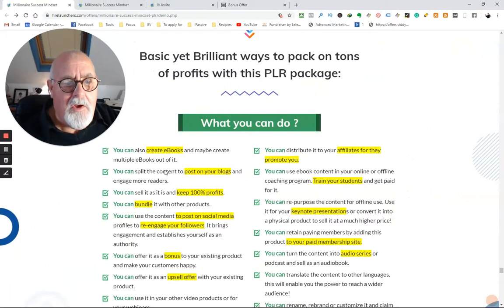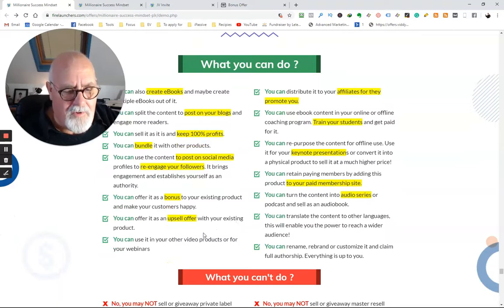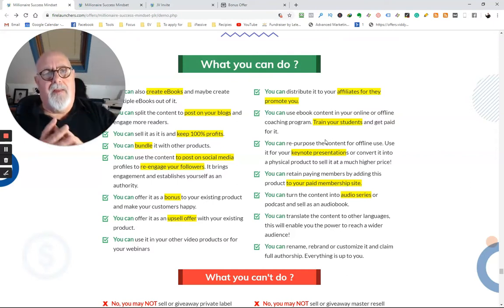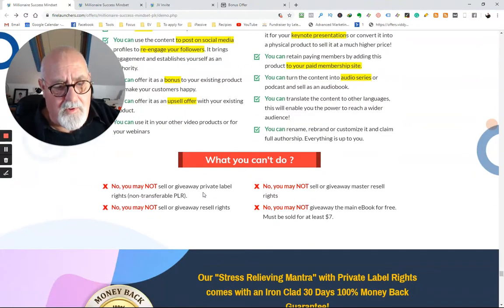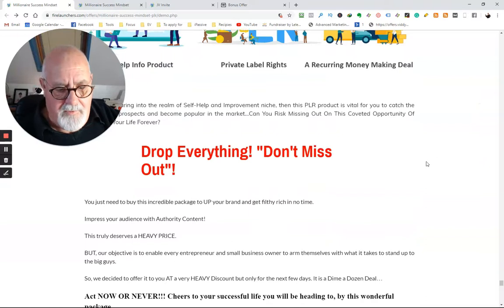Here's what you can do with it. You can create eBooks from this material, post it on your own blogs, and keep 100% of the profit. You can bundle it with other products, post bits of it to social media to re-engage your followers — somebody's done it all for you. You can offer it as a bonus, as an upsell, distribute it to affiliates for them to promote you, train students, use it for keynote presentations, add it to your paid membership site, or turn it into podcasts. What can't you do? You can't give away private label rights and you may not give away or sell the master rights. Other than that, you can do pretty much anything.